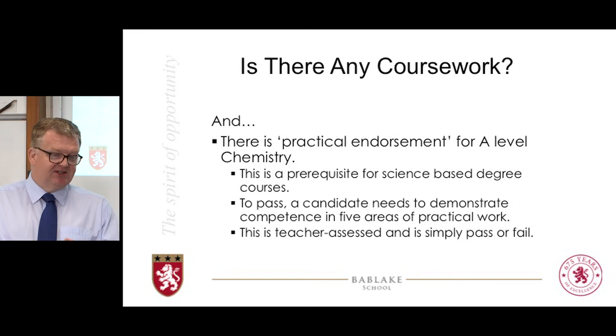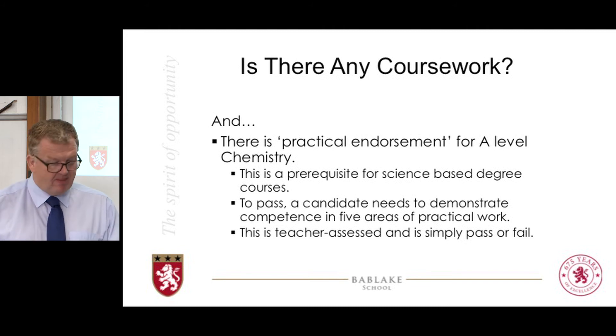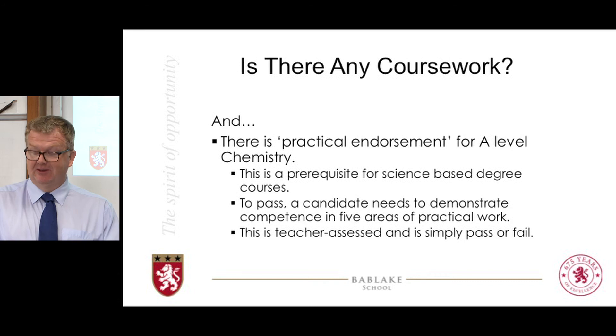Historically, since this model has been in place, every single pupil at Bab Lake has had a pass. It is nothing to fear — perfection is not expected. You will develop your skills as you move through the two years. This is all teacher assessed in normal lessons; there is not a practical exam or anything like that. The important message is to keep relaxed about it — it's nothing to get stressed about.